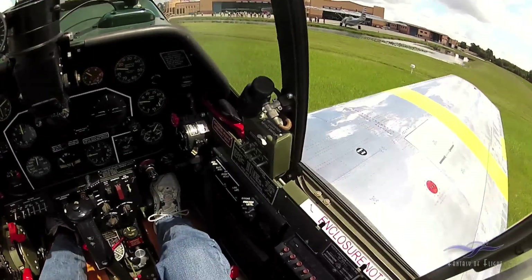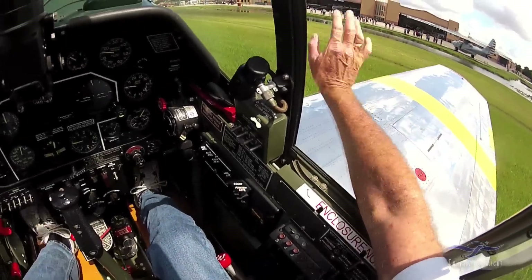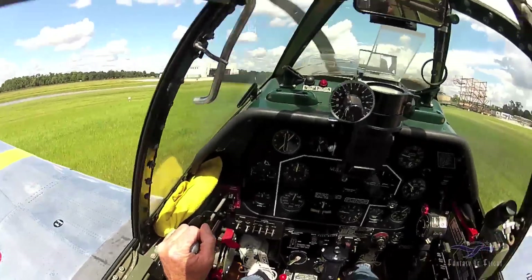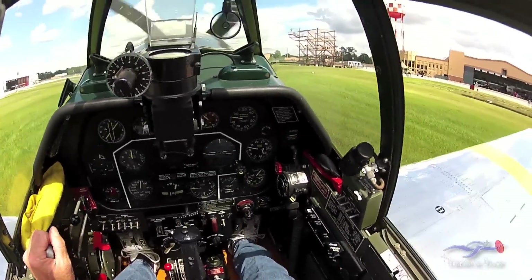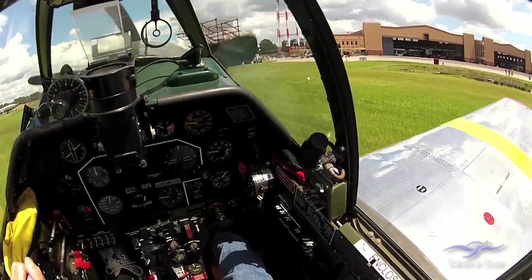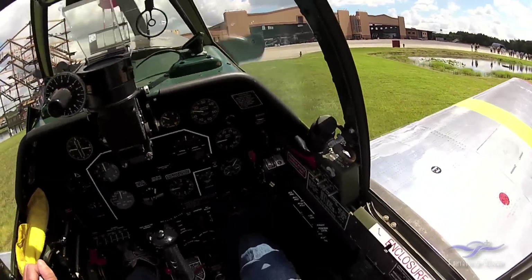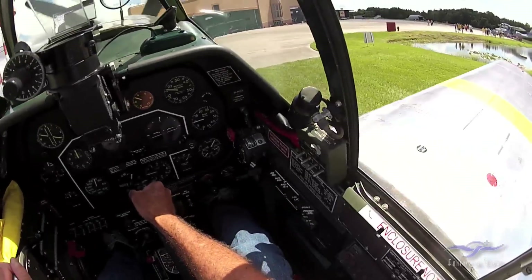Now the way the tail wheel works — if you push the stick forward, it unlocks the tail wheel. If you pull it back a little bit and line the tail wheel up, it fits into a little notch and allows you to actually steer the tail wheel with the rudder. So when I land I always want to keep the stick back. But if I want to at some point — you'll see me turn on the ramp here — I will push the stick forward, it'll unlock the tail wheel. Now I'm steering with the brakes.